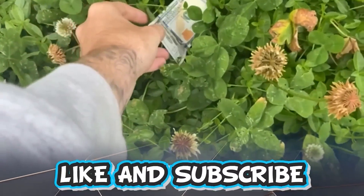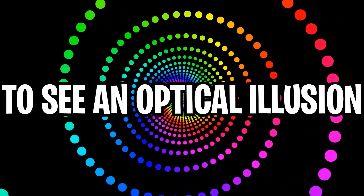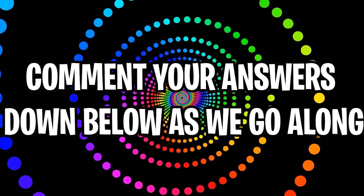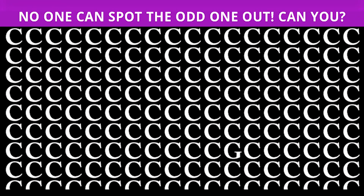Like and subscribe right now for amazing luck for the next week. Make sure to watch today's full video to see an optical illusion that will make you go blind. Comment down below your answers to the optical illusions — no one can spot the odd one out in here, so can you?